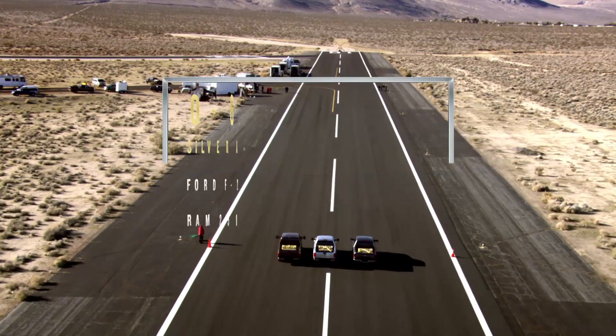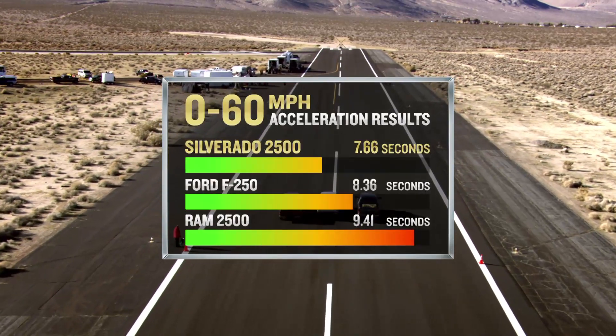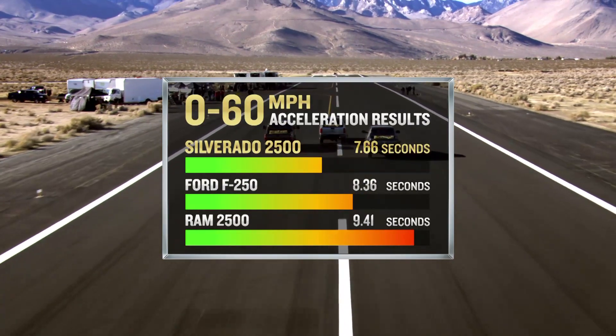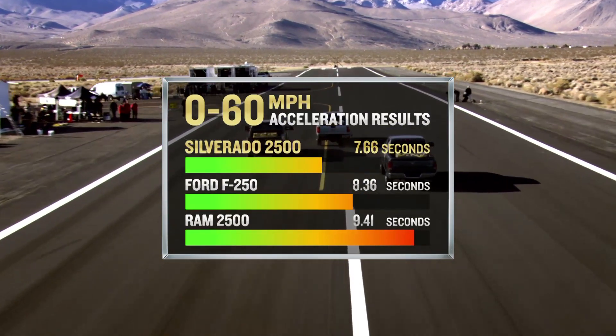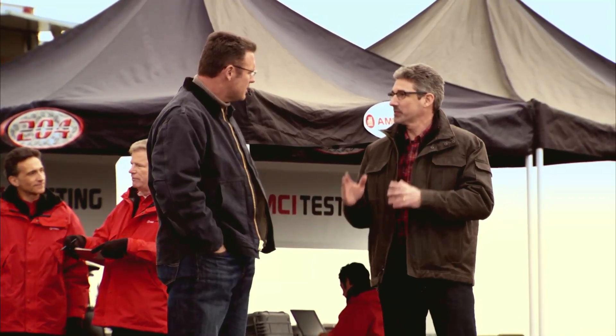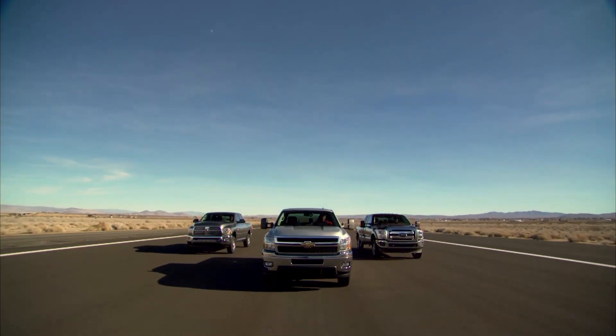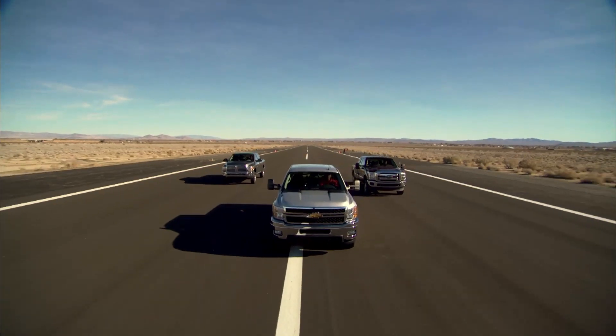Wow. That's not even close. Silverado HD was first — zero to 60 in 7.66 seconds. Ford was second at 8.36 seconds. Ram was third at 9.41 seconds. How can that be? On paper, Super Duty wins. Acceleration is a lot more than just the numbers on paper — it's how you take that power curve all the way through the entire torque band and deliver it to the road. That's a big win for Silverado HD, Motor Trend Truck of the Year.